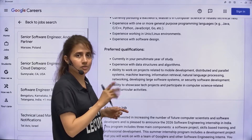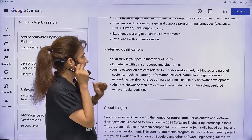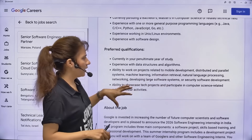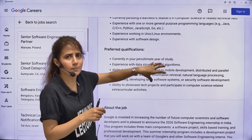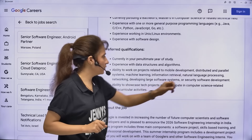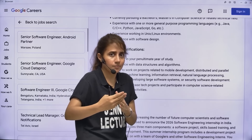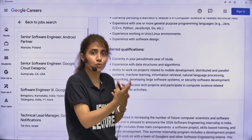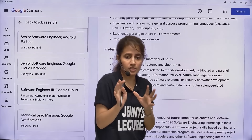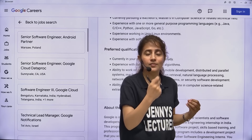Don't miss this chance - you have to apply. Experience with DSA is required, and you should be very good in DSA. The preferred qualifications also include ability to work on projects related to mobile development, distributed and parallel systems, machine learning, AI, and Gen AI. If you have a project on machine learning, NLP, AI, or chatbot in your resume, you will be given higher preference. Similarly, if you have participated in hackathons or contests with a good rating, you will also be given higher preference.